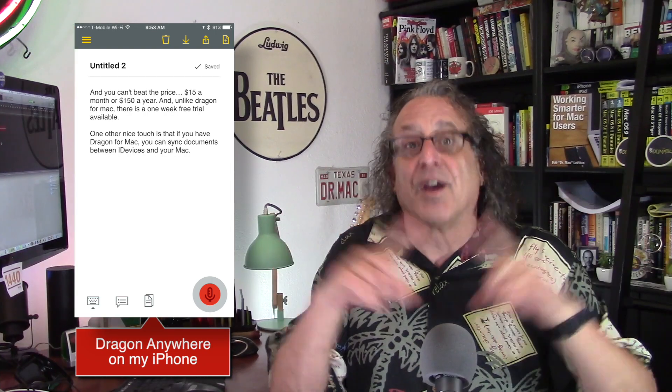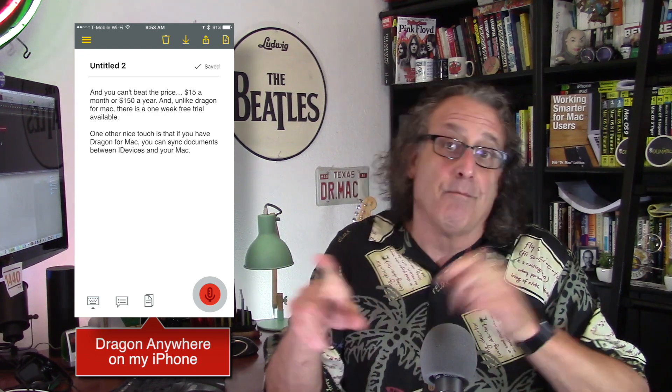If you have Dragon for the Mac, you can sync documents and commands between your Mac and your iDevices with Dragon Anywhere, and that's pretty nice if you use Dragon on your Mac a lot. Dragon Anywhere is much more capable than iOS's built-in dictation commands. While the built-in dictation is great for a quick sentence or two or an email reply, if you're trying to dictate a whole document or edit with your voice, Dragon Anywhere is going to be your best bet — it's going to save you time and frustration. Why don't you give it a free try and see for yourself. And that's all I got.